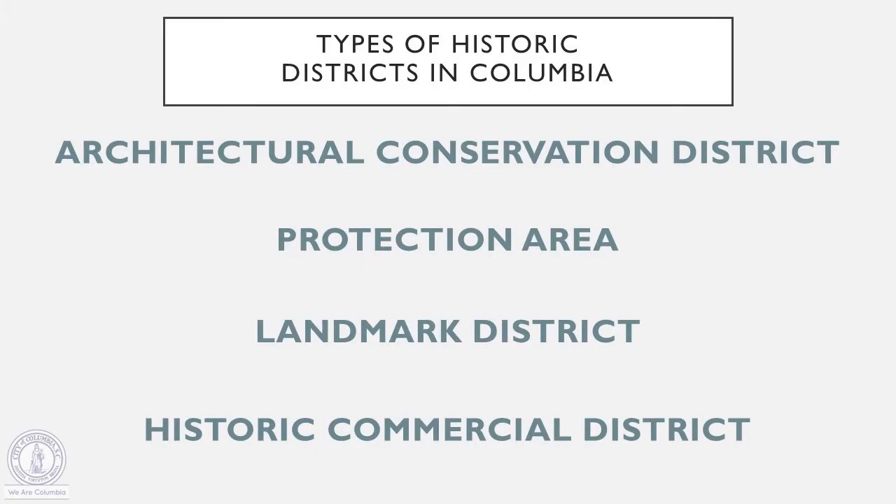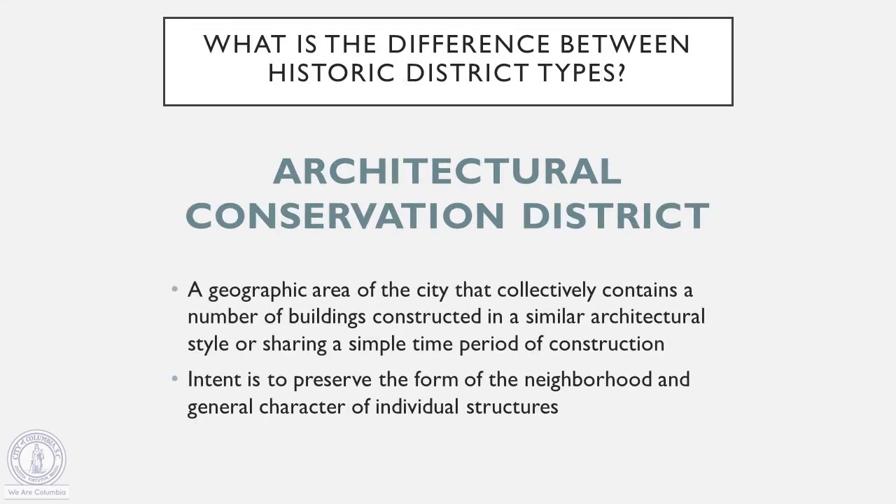As mentioned earlier, we've got four different types of historic districts in Columbia. One of the more common types of districts is the architectural conservation district. That's a geographic area of the city that collectively contains a number of historic buildings that were either constructed in a similar architectural style or share a general time period of construction. The intent in these districts is to preserve both the form of the neighborhood as well as the character of individual structures. Generally speaking, these districts highly prioritize the retention of original historic materials.